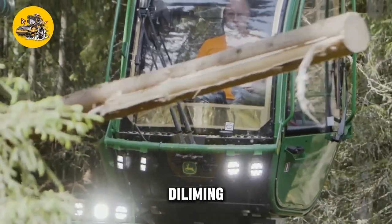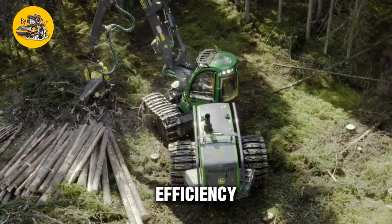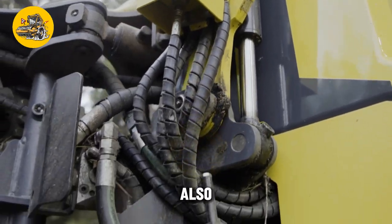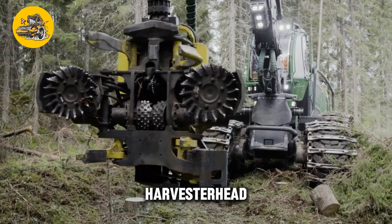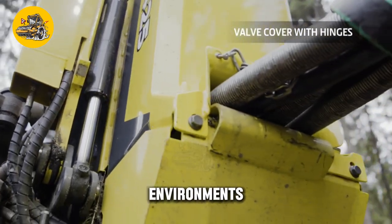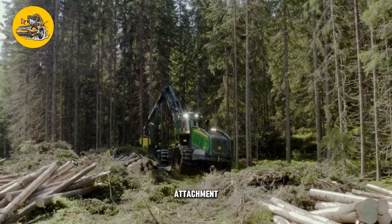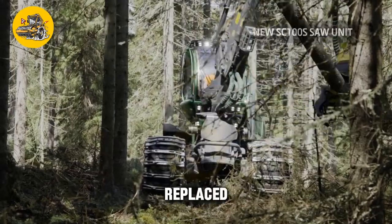The Harvester Head H4-T30 5 is equipped with a hydraulic system that provides the power needed for cutting, delimbing, and feeding operations, as well as a control system for adjusting cutting settings and monitoring performance. Designed for durability and reliability in demanding forestry environments, its components are made from high-quality materials resistant to wear and corrosion. The attachment is also designed for easy maintenance, with accessible service points and components that can be easily replaced or repaired.